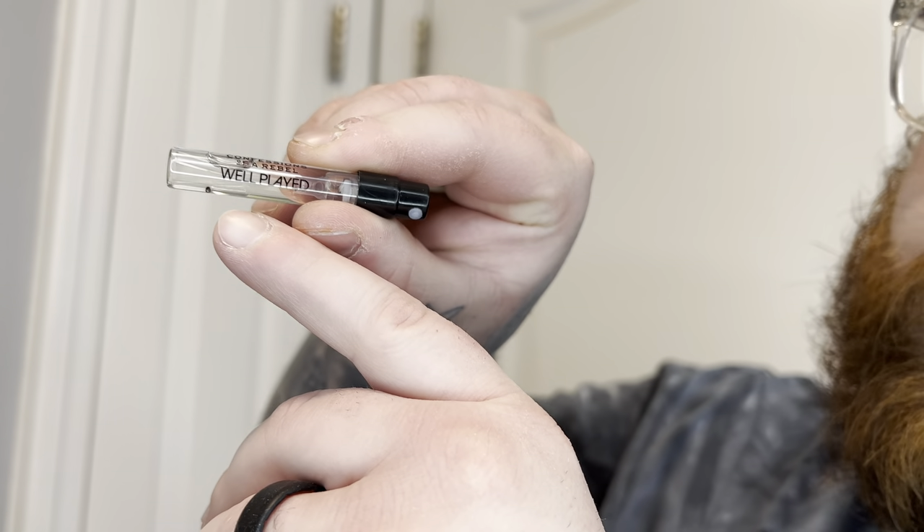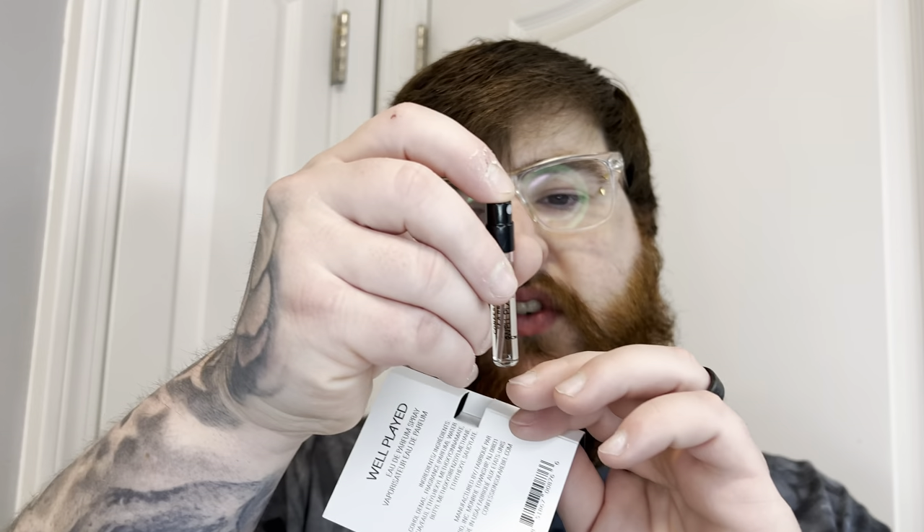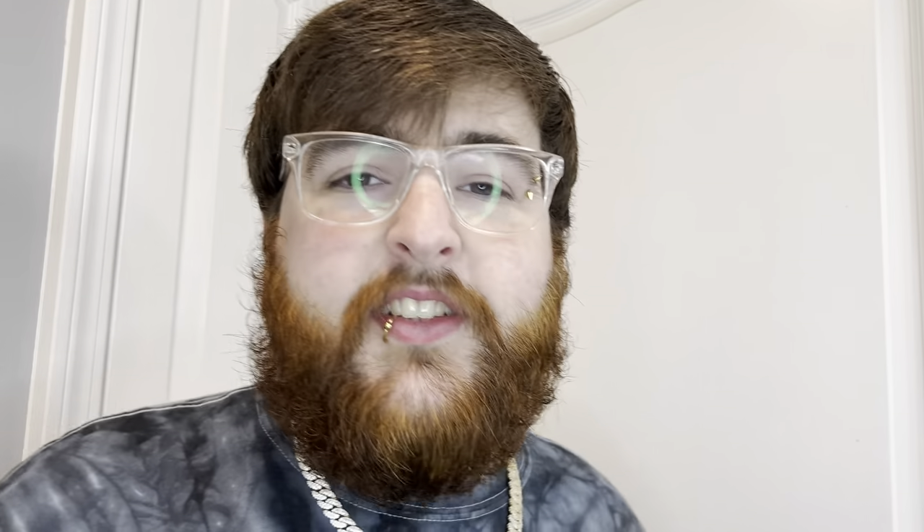With nine fragrances, I need something to spray on — I'm going to spray the cards so I don't end up smelling like a Macy's. These are little glass vials, and it even says which fragrance we're looking at — Confessions of a Rebel. They're really hard to spray with these little bitty vials. That is a very fantastic fragrance — very dark, super rich and sweet. That lavender really shines through and the bergamot plays a big role too. I give Well Played a nine out of ten. I love it.